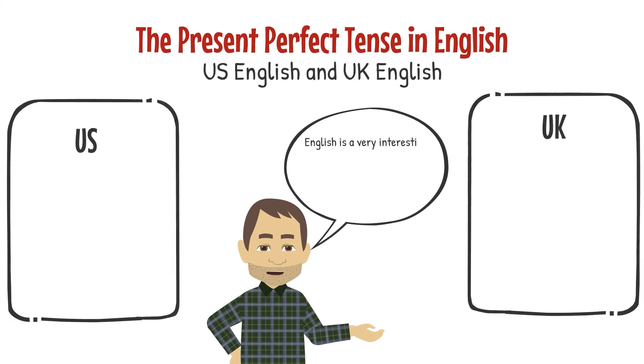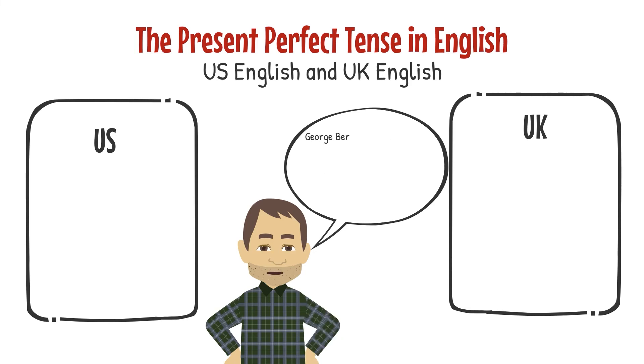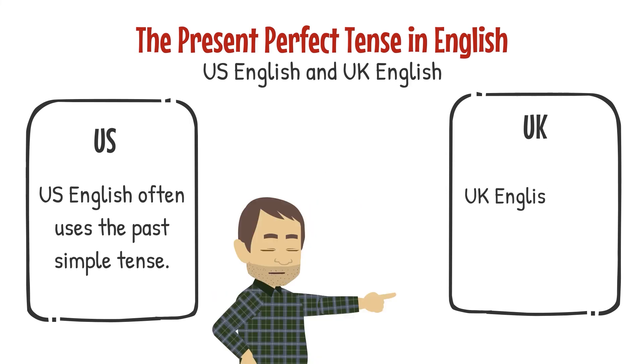English is a very interesting language with many subtle differences depending on where you are located. There is a big difference between US English and UK English. George Bernard Shaw, the Irish playwright, said the British and the Americans are two great peoples divided by a common tongue. That is certainly true when it comes to the present perfect tense. US English often uses the past simple tense, while UK English often uses the present perfect tense.